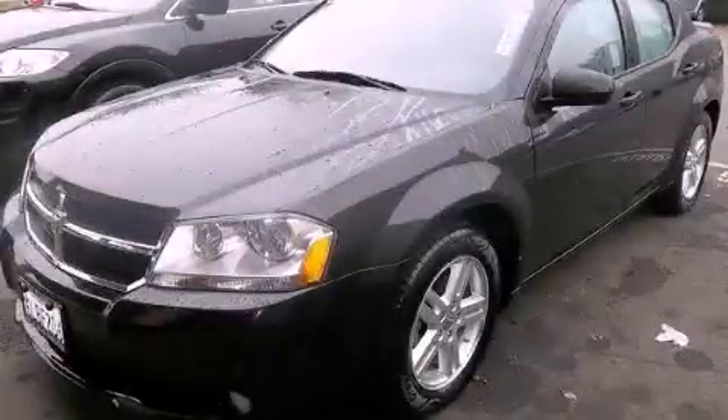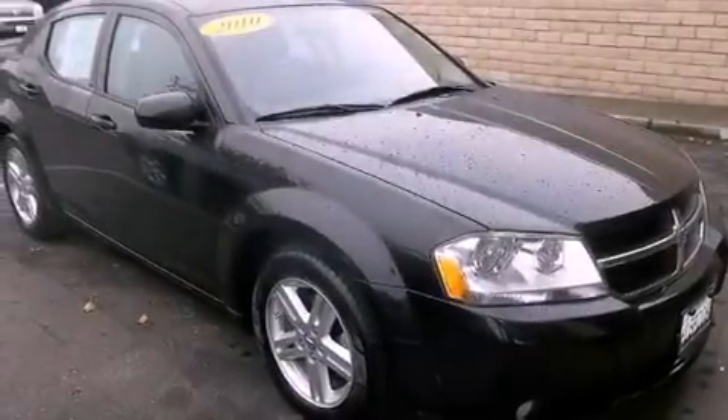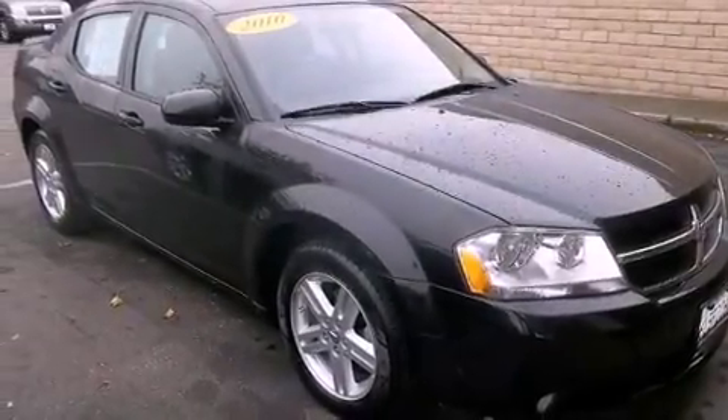This is a 2010 Dodge Avenger. It features a 2.4-liter, 4-cylinder engine and a 4-speed automatic transmission.